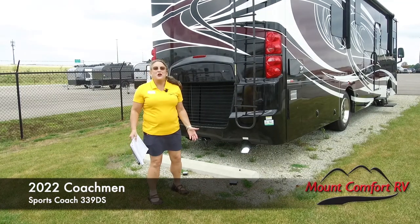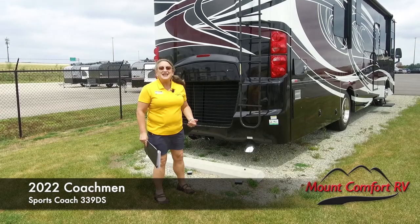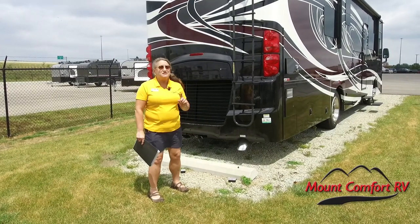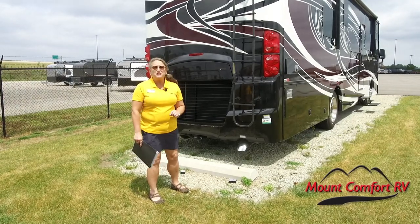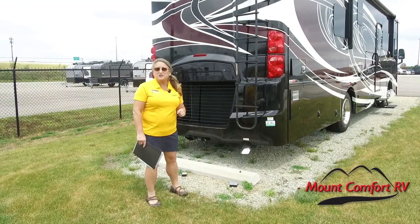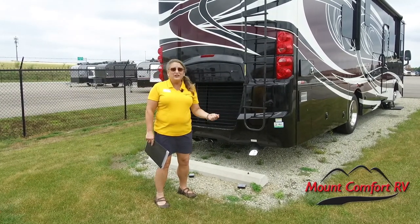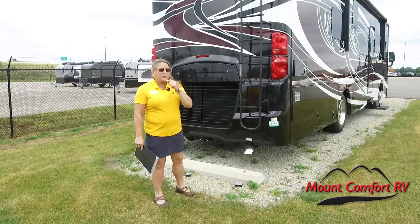Hey folks, we're here with the Coachman SportsCoach 339DS. We're here to talk a little bit about why this is not a poor man's diesel. It's a true, honest-to-goodness diesel pusher with all of the amenities and all of the style that you'd expect to see in some of the most expensive coaches, but at a heck of a value price and with some features that you're not going to find in some of those better coaches.